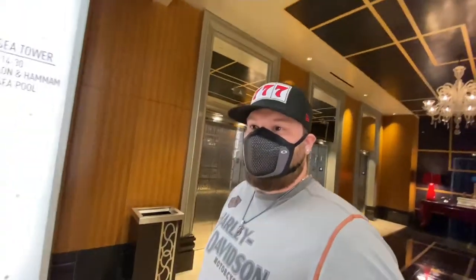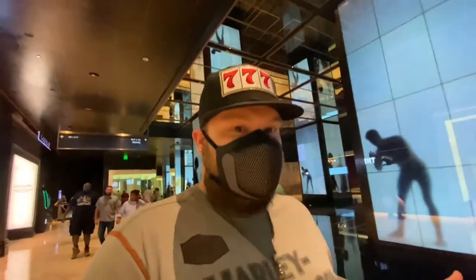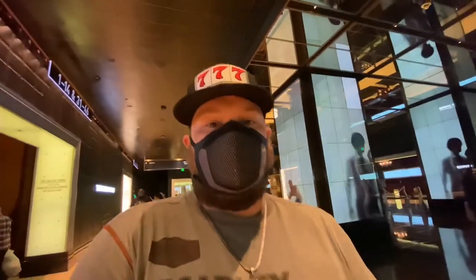We went back to the hotel after Omega Mart - the wife is tired so she's up in the room sleeping. I'm going to come down here and do a little bit of slot play. Maybe I'll hit something, maybe I won't. If you want to see that, go ahead and like and subscribe - I'm going to put that on a different video. That's going to end today's video, and as usual, tripping ain't easy but it sure is fun!